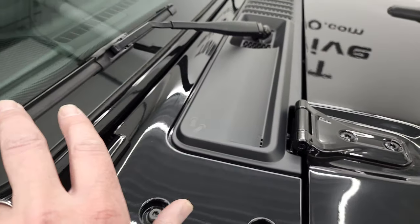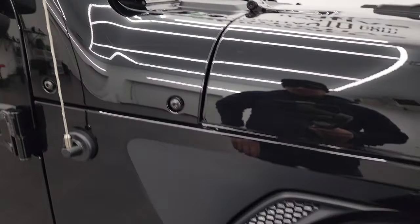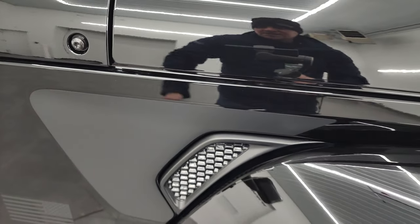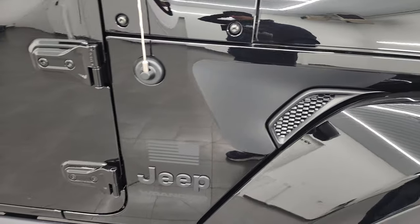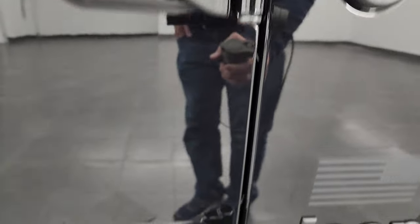A couple little Easter eggs: you get the sandals in the shroud there as well as the Jeep climbing up the side. For the Freedom Edition, you also get this gloss black sticker on the indent on the fender. And there's a T50 marking on the doors to signify getting those doors off with the T50 Torx wrench.